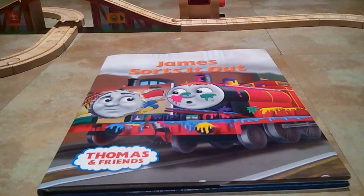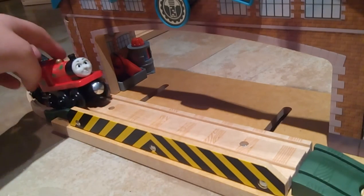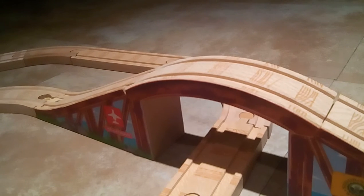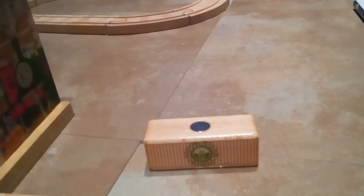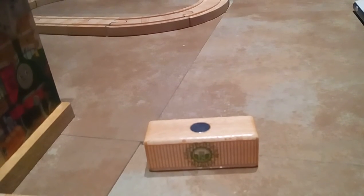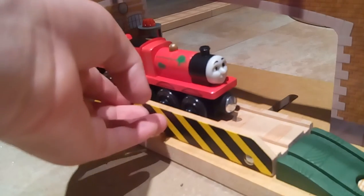Cool parts of the set include the Sodor Steamworks building, the arched dome bridge, a barrel loader, three barrels, and a cargo car. It also comes with a Sodor Steamworks cargo car. My favorite destination in this set is the Sodor Steamworks part — Jane can just go in, get fixed up, feel better, and puff away.